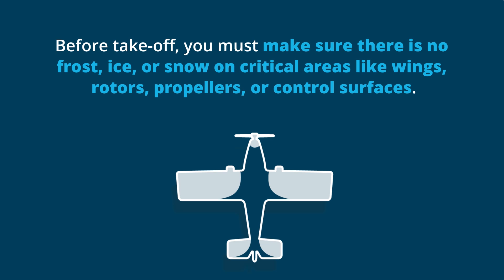Before takeoff, you must make sure that there is no frost, ice, or snow on critical areas like wings, rotors, propellers, or control surfaces.